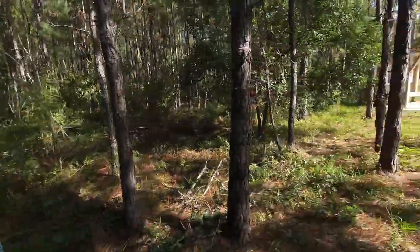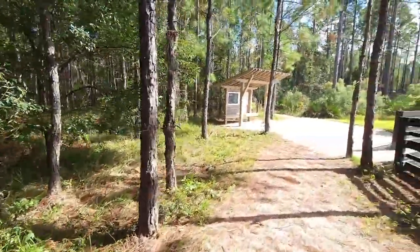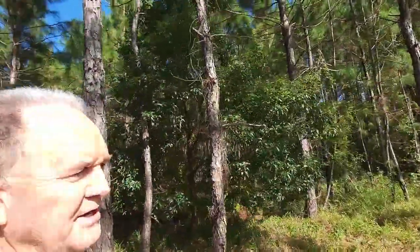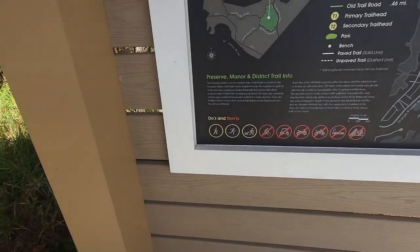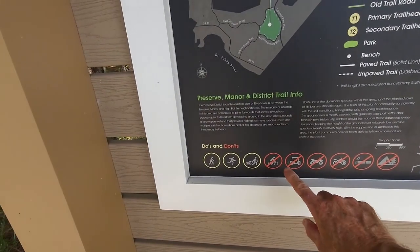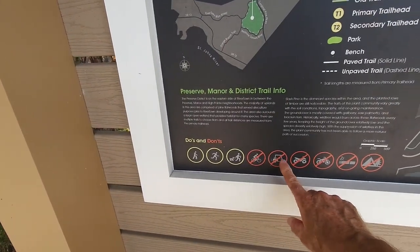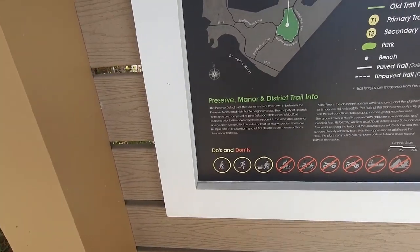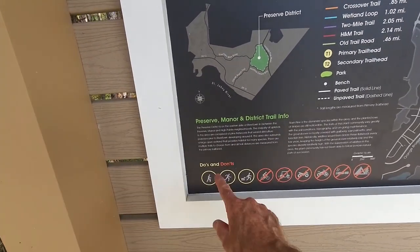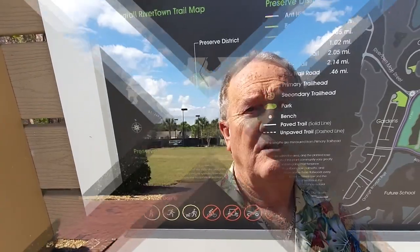Now we're back where we started. Let me just go up there and see if they allow bicycles. Nope — no bicycles. Right there: no bikes, no golf carts, nothing. So you've got your dog, you can run, and you can walk. Do's in yellow, don'ts in red.